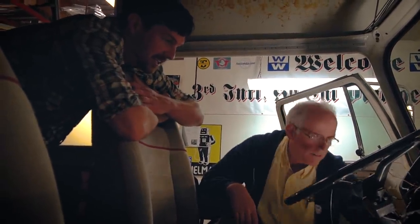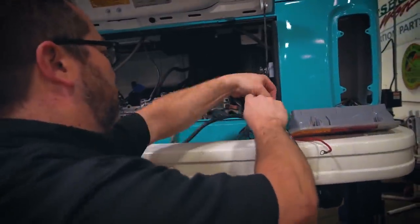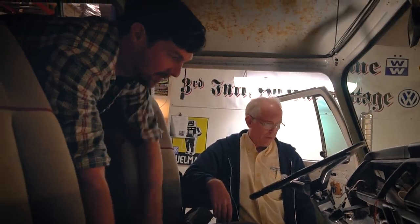That will make a huge difference. I can't even begin to tell you how much of a difference that's going to make. When you've got this stuff going on, it just needs to be cleaned up. We'll put in a new harness and it'll be done right. Let's do it.